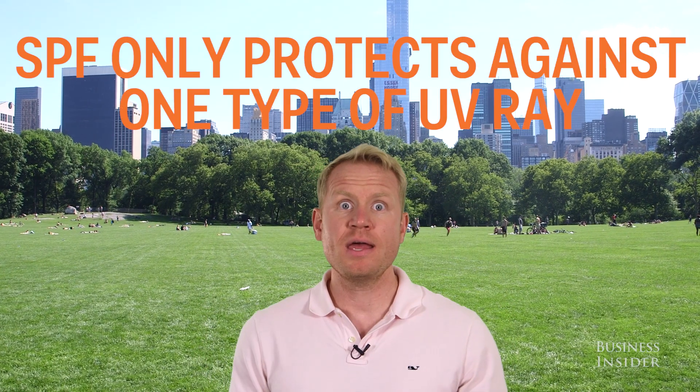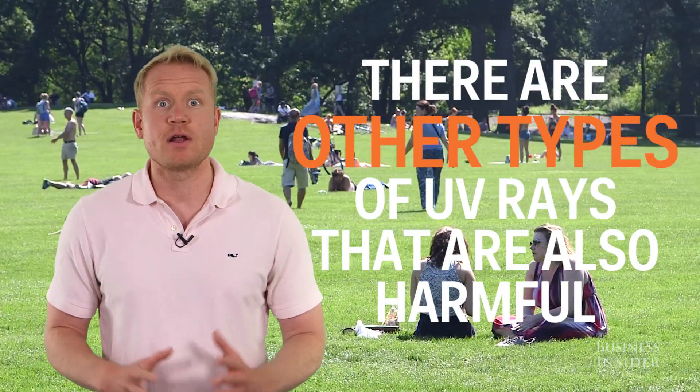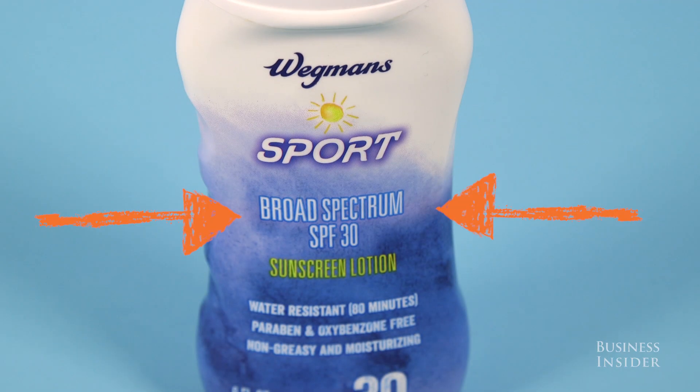Be aware that SPF only blocks one type of UV ray — the kind that burns your skin. There are other UV rays that also cause cancer, wrinkles, and age spots. To protect yourself against these, make sure to buy sunscreen labeled broad spectrum.